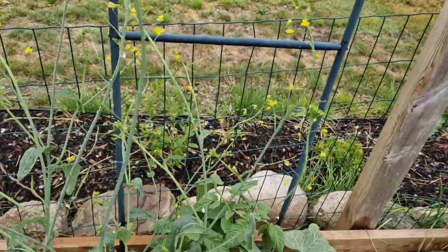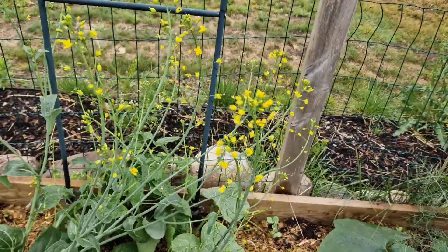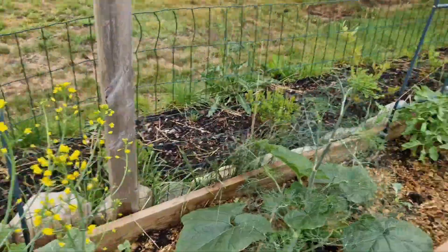I thought about maybe saving seed, but we had storms this weekend and it got too chaotic. So I might need to clip this off — and that's more chicken breakfast.